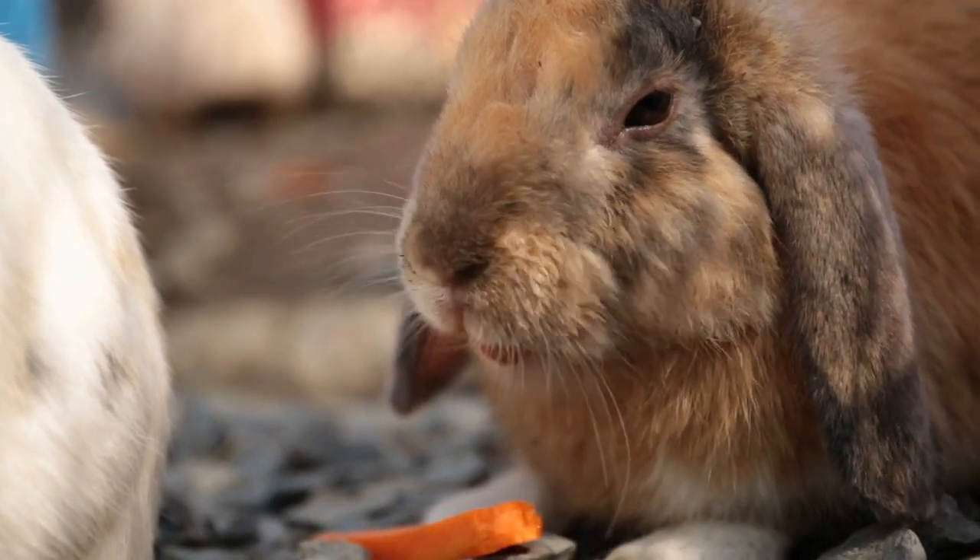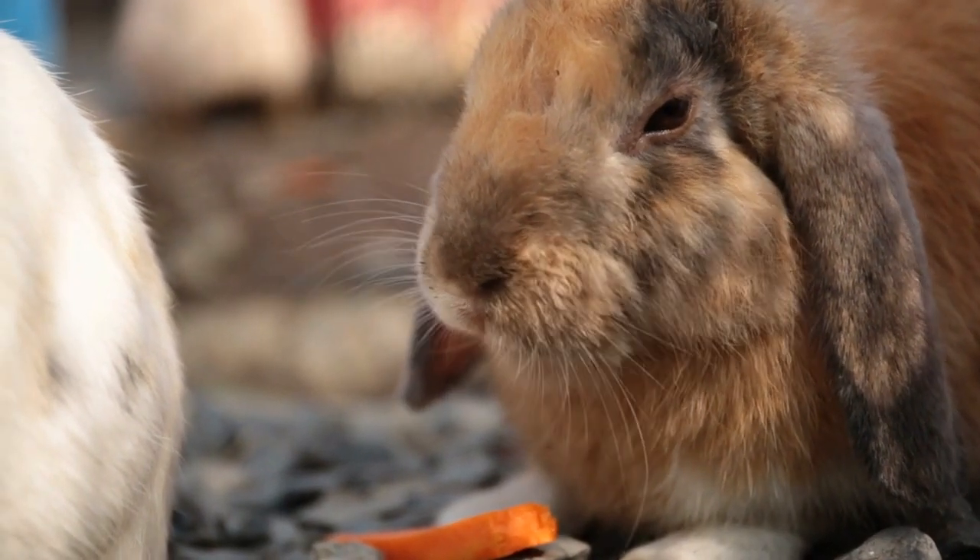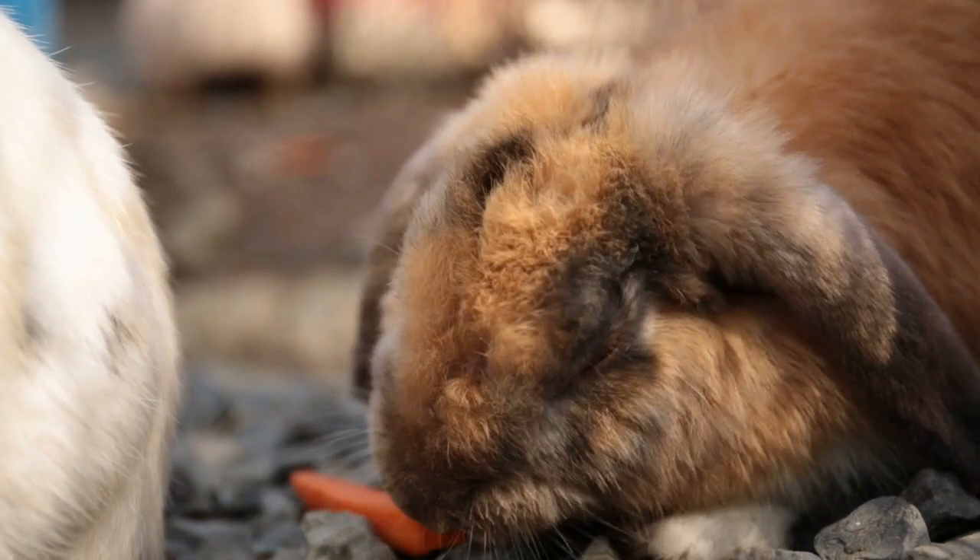In this video, we'll explore why it's important to consider getting pet insurance for your rabbit and the different types of policies that are available.